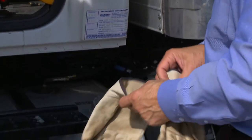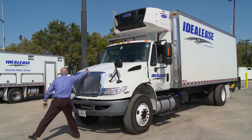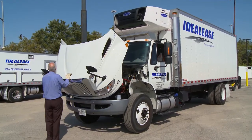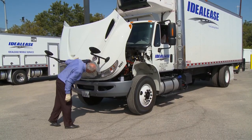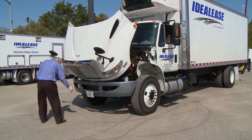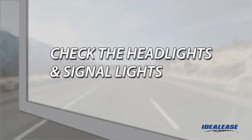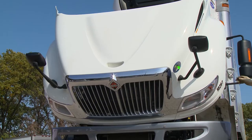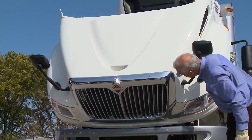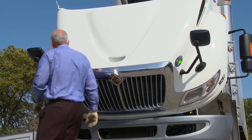Now let's begin our inspection. Before we get started, I recommend that you wear gloves. The first step is to open the hood. While doing this, check the condition of the front of the truck including the fenders, hood, grille, and front bumper. Make sure the license plate is intact and not expired. Check the headlights, signal lights, and cab clearance lights. On a truck equipped with fender mirrors, see if they're secure and unbroken. This is also a good time to look under the truck for fluids which would indicate a leak.